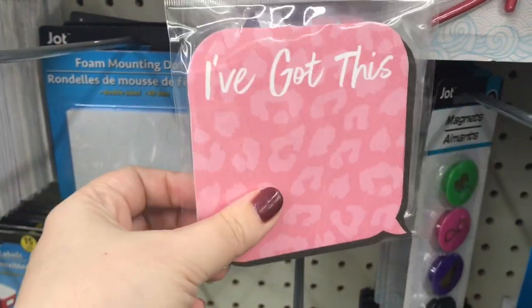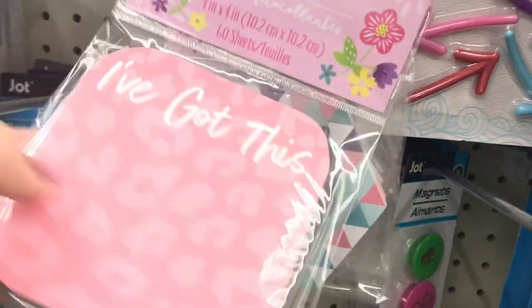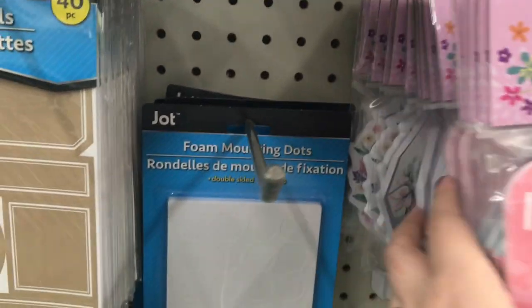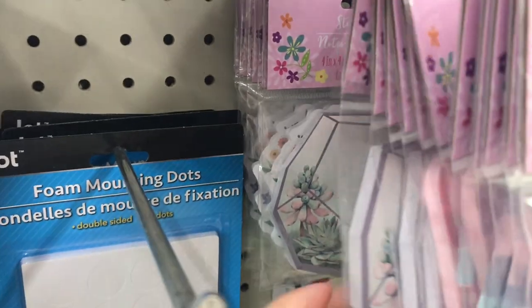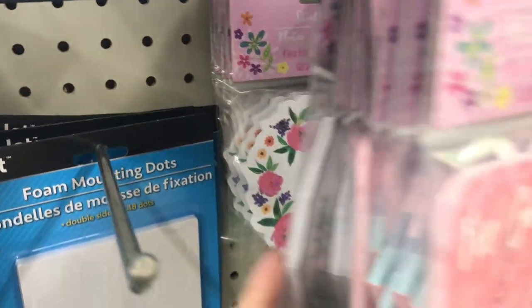Here's some new sticky notes — they have a few in this collection. I love the pink on pink leopard print. And then here's succulents in a vase, that's really pretty, and some flowers.